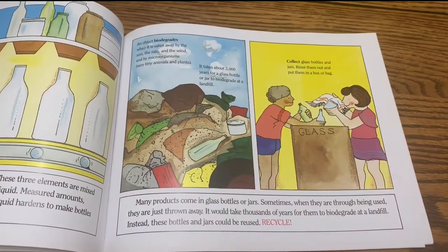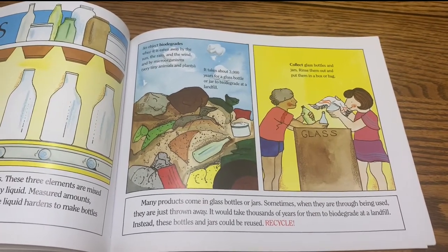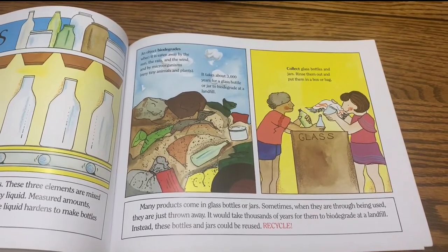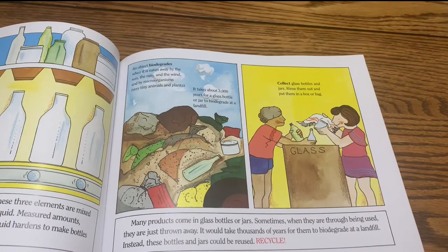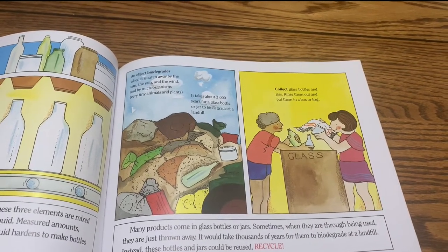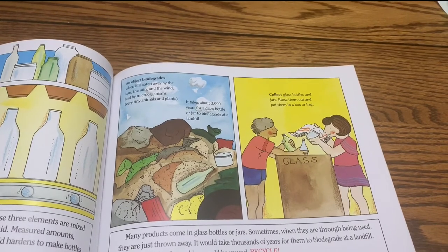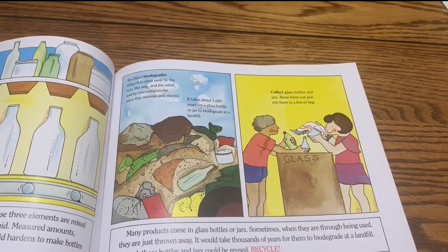Many products come in glass bottles or jars. Sometimes when they are through being used, they are just thrown away. It would take thousands of years for them to biodegrade at a landfill. Instead, these bottles and jars could be reused — recycle. An object biodegrades when it is eaten away by sun, rain, and wind, and by microorganisms — very tiny animals and plants. It takes about 3,000 years for a glass bottle or jar to biodegrade at a landfill.